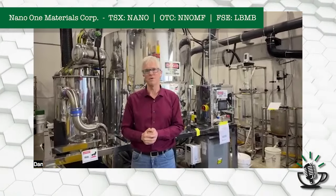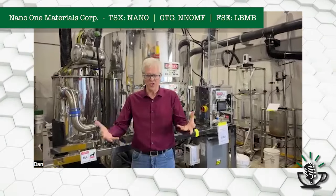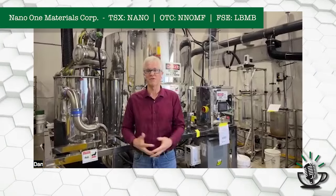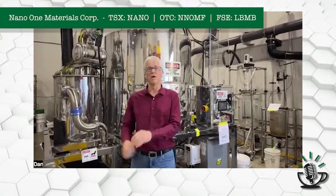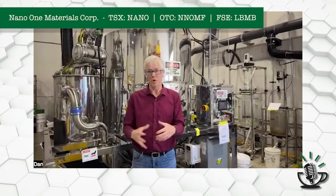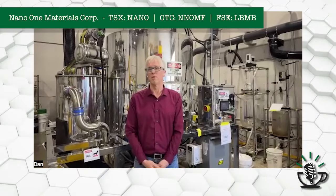They changed technologies after being acquired around the 2007–2011 timeframe. And then with Nano One coming in, we changed technology again. These guys have commercialized — this is their third technology that they've commercialized, scaled, and brought up to a manufacturing standard. And when we walked in there, we were able to decommission all the wastewater and all the sulfate waste handling chemical equipment, because we don't have any of those problems. That makes the footprint much more compact, uses less energy, and of course lowers capex and operating costs as well.